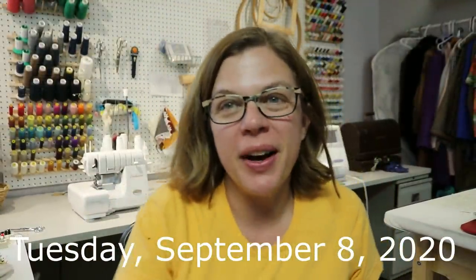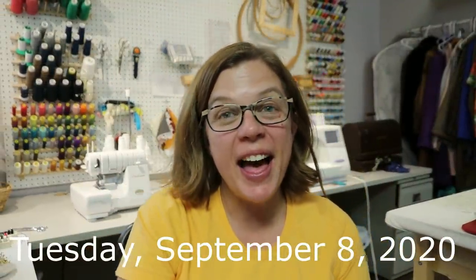Hello everyone — am I all blurry? Happy Tuesday. So last time I was on here was Thursday, and I fully intended to vlog all week and clearly I haven't. So I'm here to catch you up on what's been going on.